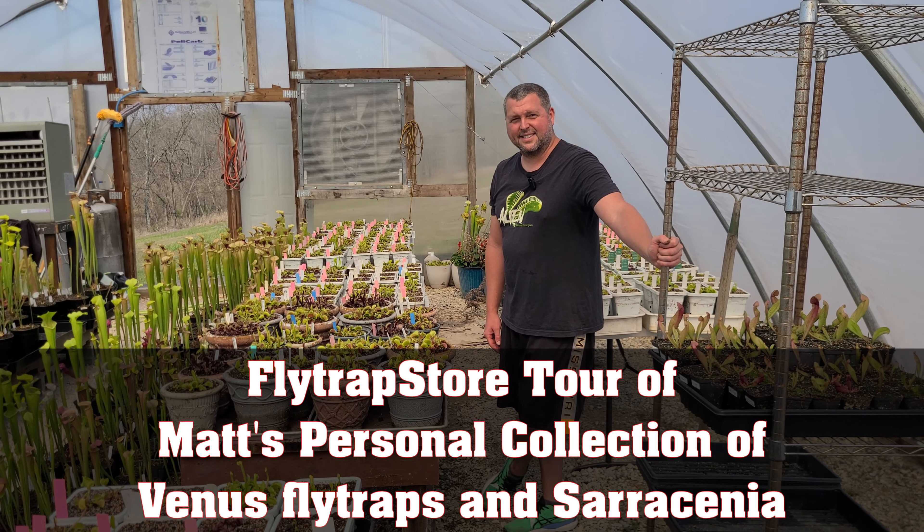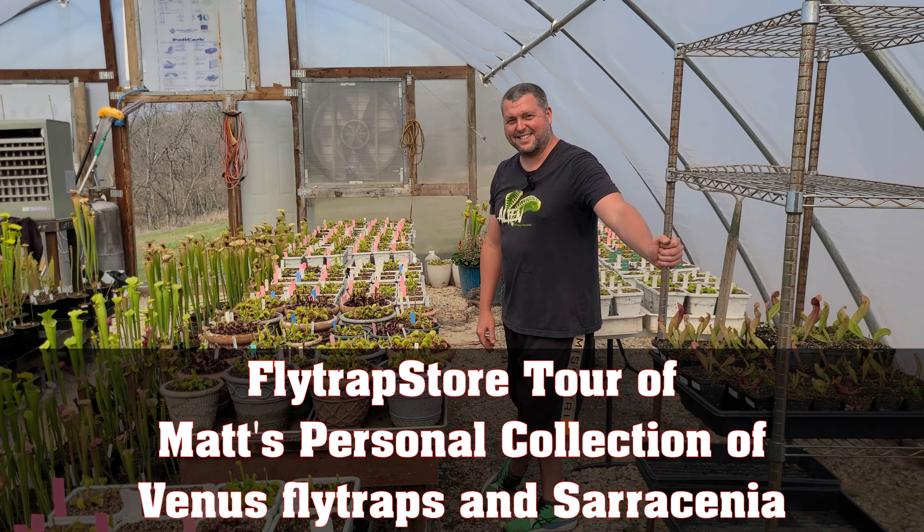Hi everyone! Happy spring, guys! It's Matt and Leah from Flytrap Store, and our plants are excited and so are we! We wanted to share with you.